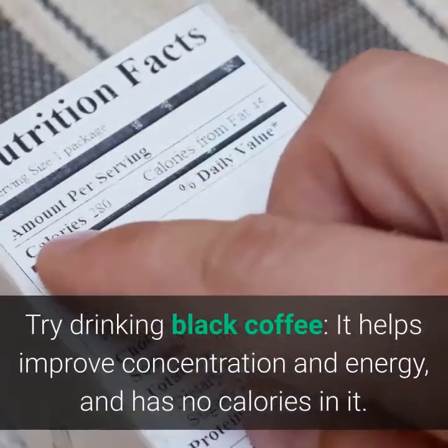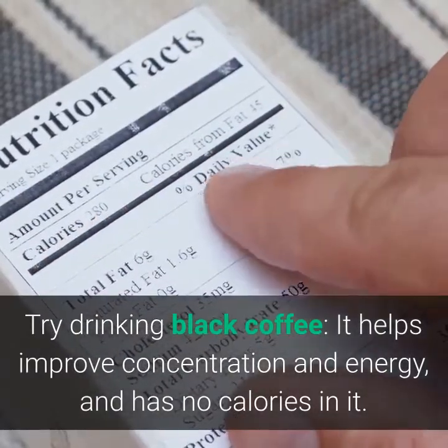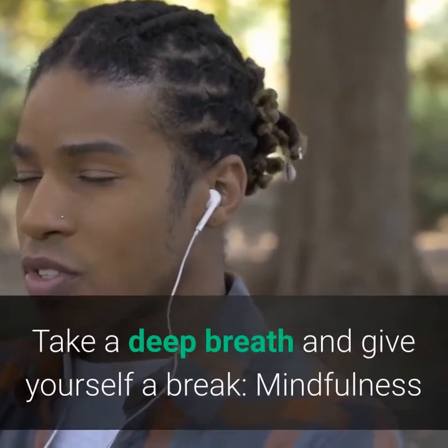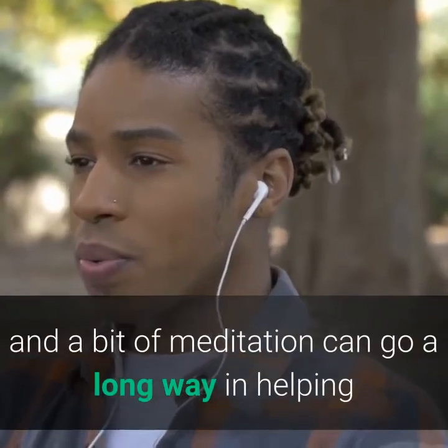To combat feelings of low energy or low focus during fasting, try drinking black coffee — it helps improve concentration and energy with no calories. Take a deep breath and give yourself a break; mindfulness and a bit of meditation can go a long way in helping you feel better during the fasting period.